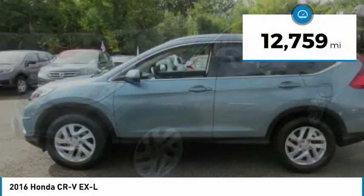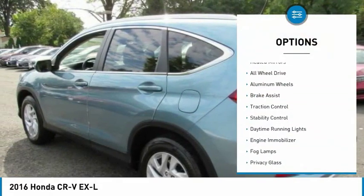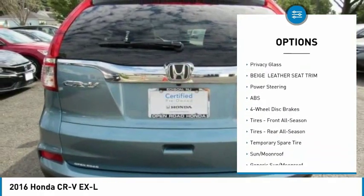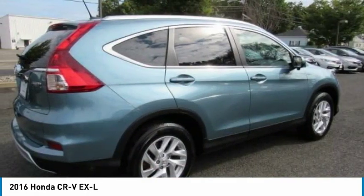This vehicle has less than 15,000 miles. Here are some of this vehicle's great options: heated mirrors, all-wheel drive, aluminum wheels, brake assist, traction control, stability control, daytime running lights, engine immobilizer, fog lamps, and privacy glass.